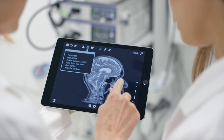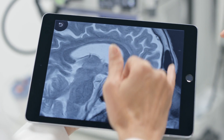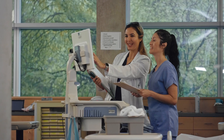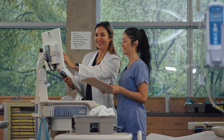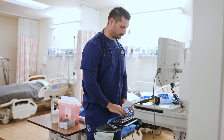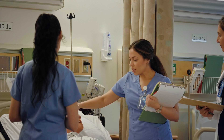In a world where technology is constantly evolving, new challenges arise for students as they transition to practice. During clinical placements, students often have limited and varied exposure to digital charting. Many students lack confidence and feel unprepared using electronic medical records or EMRs in a clinical setting.